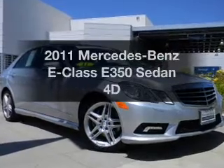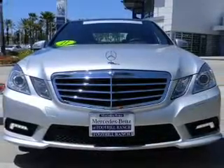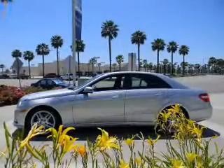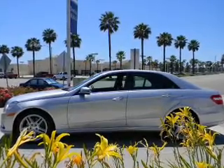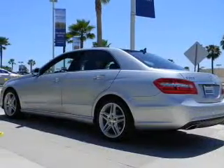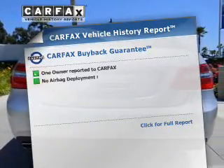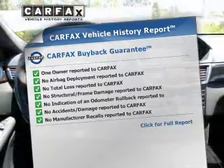Imagine yourself in this 2011 Mercedes-Benz E-Class. Travel the roads in style and comfort in this great vehicle, with a reliable engine that responds smoothly to its automatic transmission. Premium wheels give a more luxurious look. The anti-lock braking system will help deliver you safely to your destination. Know the history on this ride and greatly reduce your buying risk with the included Carfax Vehicle History Report.